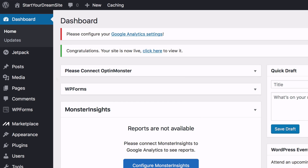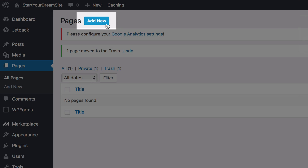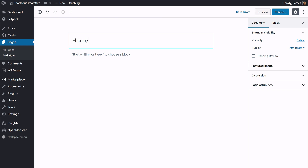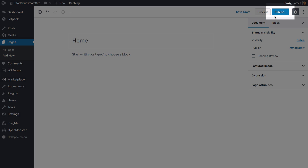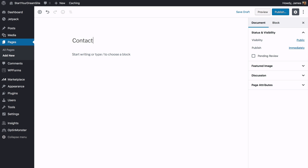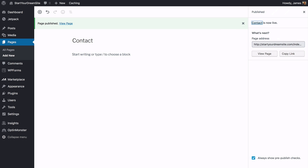Now let's get your website's pages created. Go to Pages on your toolbar, then All Pages, and delete any default pages you might have. Click Add New, add a page title — write 'Home' — and click Publish. Then click Add New again and write 'Contact,' then publish that. It's that easy! You've now got all your website's pages created and you're ready to start customizing them.